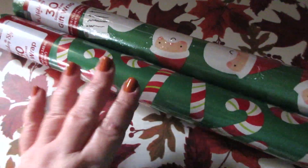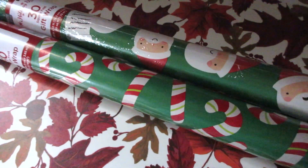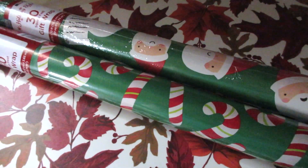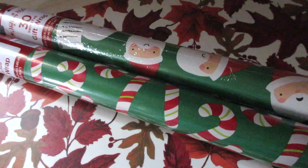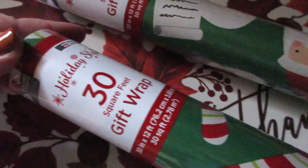I grabbed some wrapping paper. They had boxes of dollar wrapping paper — three dollars and five dollars — and I got a couple rolls of the dollar ones. They're both 30 square feet.